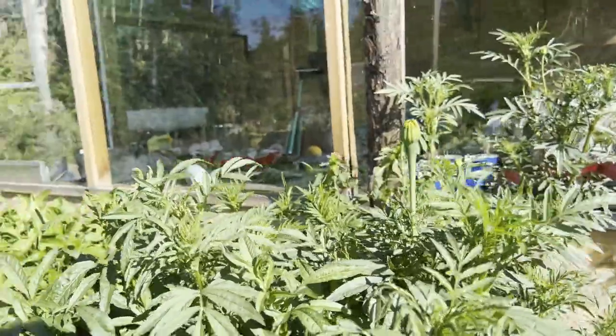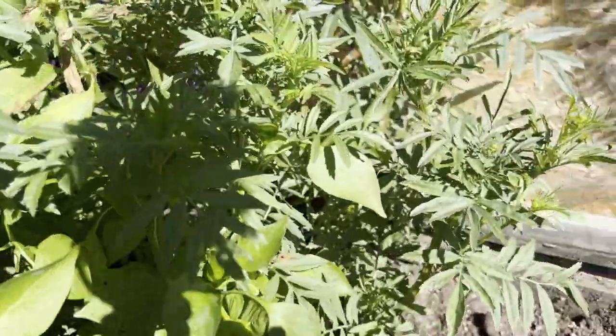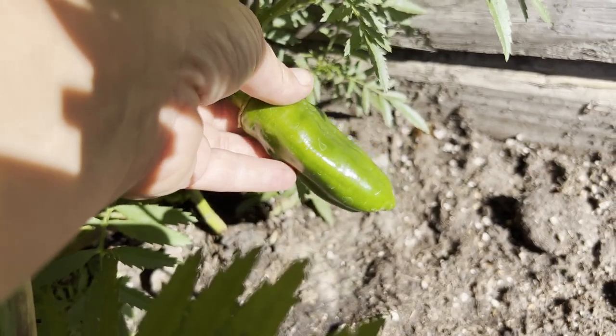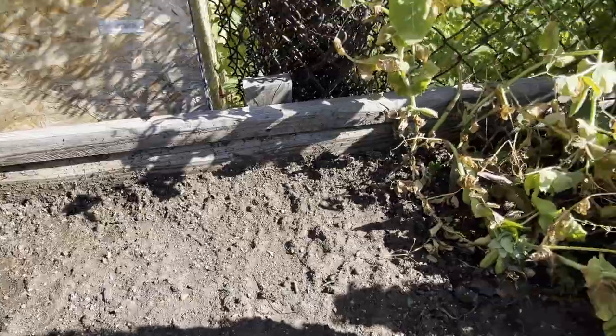Some big marigolds yet to bloom. Hiding in amongst these marigolds are what's called my chocolate, my sweet chocolate — I have a couple of them, nothing's turned again, but these are supposed to be like a brown chocolate colored pepper. Here I have planted some lettuce seeds but nothing's come up yet.